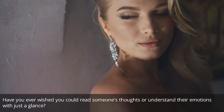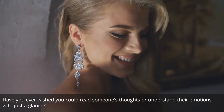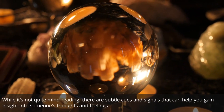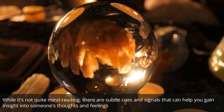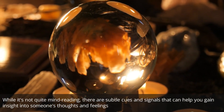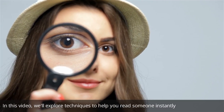Have you ever wished you could read someone's thoughts or understand their emotions with just a glance? While it's not quite mind reading, there are subtle cues and signals that can help you gain insight into someone's thoughts and feelings. In this video, we'll explore techniques to help you read someone instantly. Let's get started!